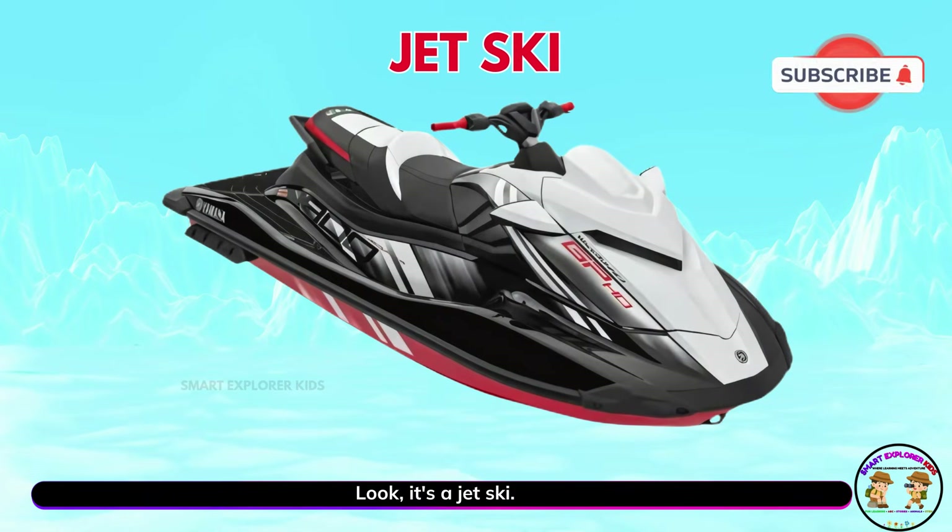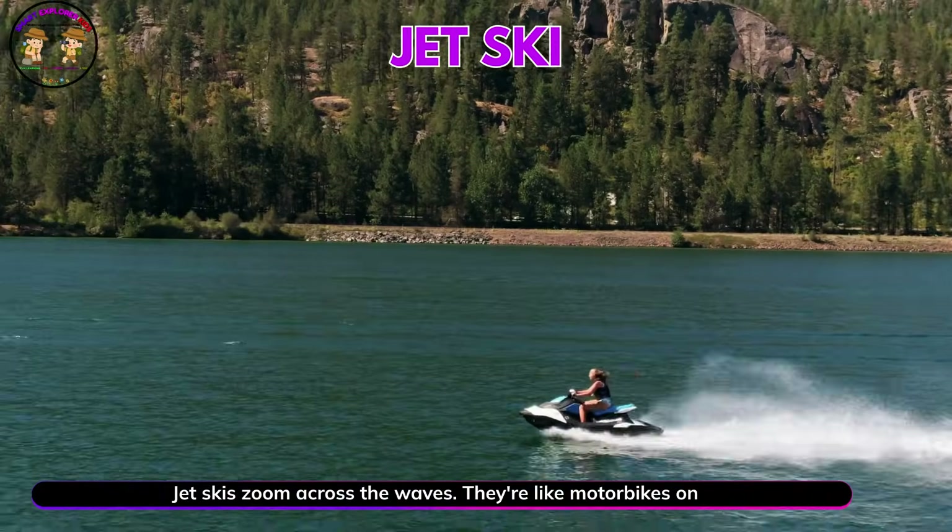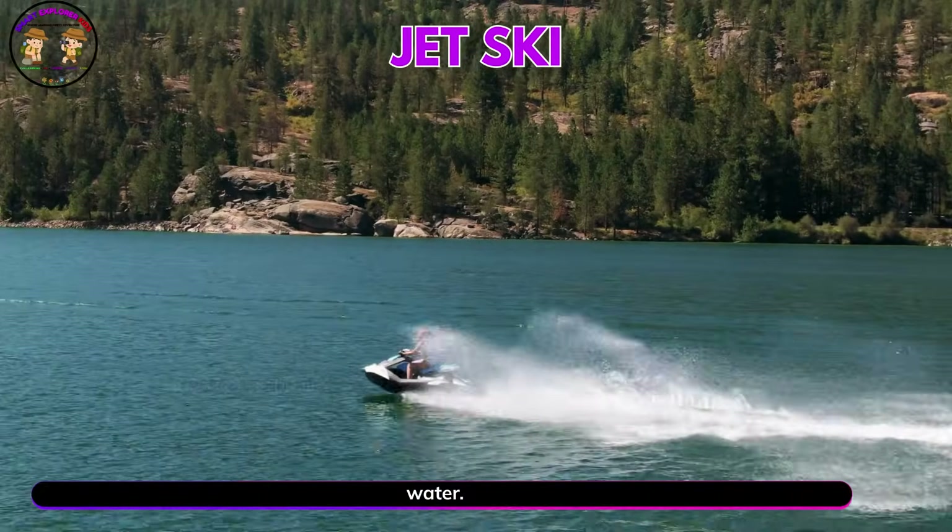Look, it's a jet ski. Jet skis zoom across the waves. They're like motorbikes on water.